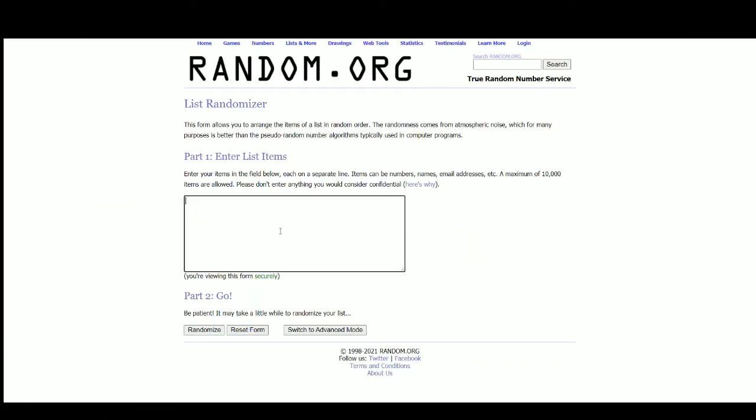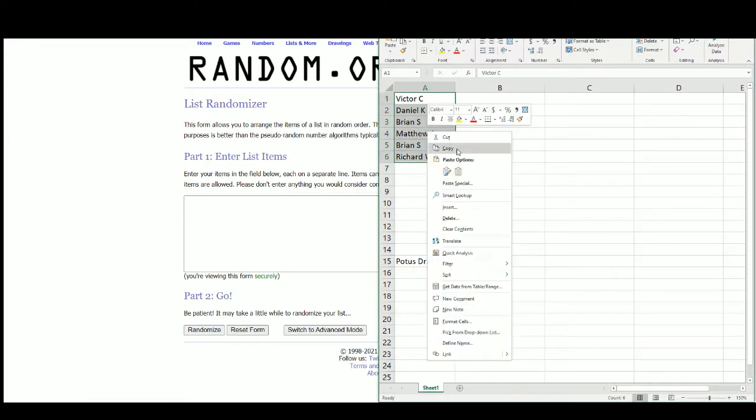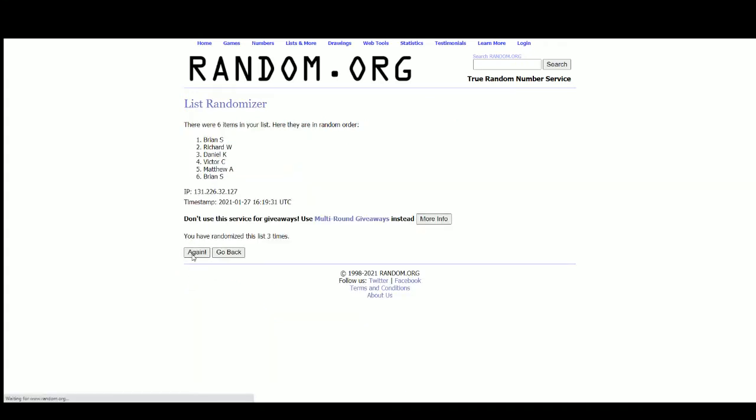Let's go over to random.org. There are the six names. I always forget the guy's name that has the collection these came from — it's like Reznikoff or something. It'll be on the back of the card and we'll look at it shortly. You can look up articles about him; it's really cool. He sold Babe Ruth and John Lennon hairs and such.